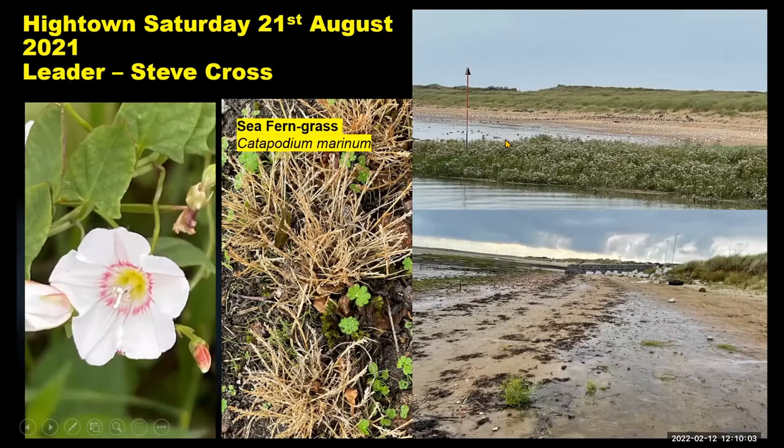The trip to Hightown — it was mentioned high tide, and we've got the roost there. This year it was a massive roost of Sandwich Tern, up to about 5,000 Sandwich Terns as well. But botany-wise, I mentioned the sea-fern grass, which was an unusual location, being under a tree halfway between the station and the coast. On the left we've got a variety of the ordinary field bindweed, but it has this interesting pink ring on it. It was quite a range of habitats from the dune, the salt marsh, and the strand line.